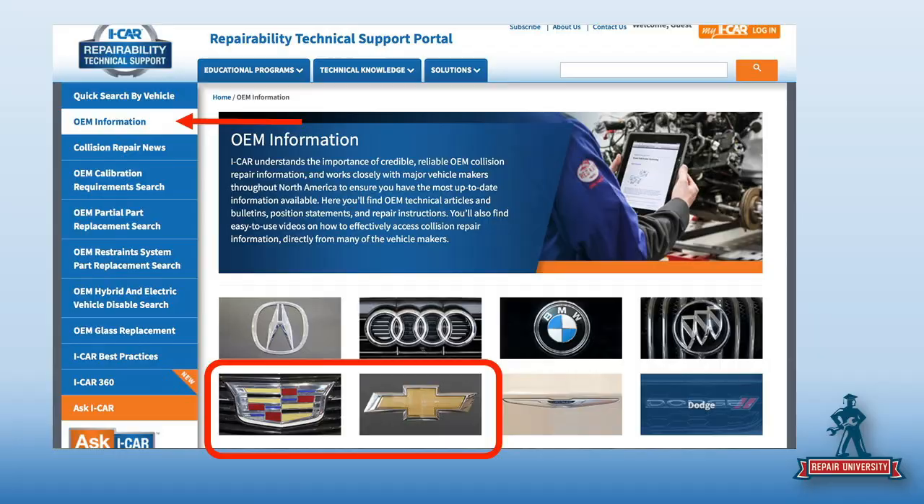Let's start with the RTS portal. I start every day there — I want to see what the latest and greatest information they've put out. If I want OE information, I click that OE information tab on the left and find the grille emblem for what I'm looking for. Cadillac and Chevrolet are right together, and if you scroll down you'd see the GMC logo — they're in alphabetical order.